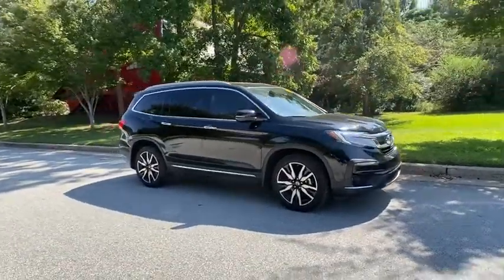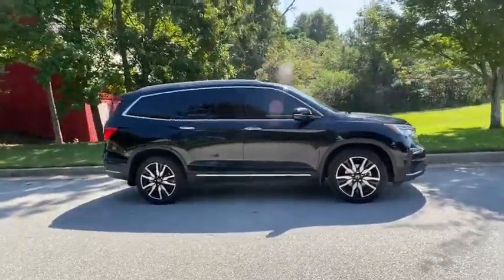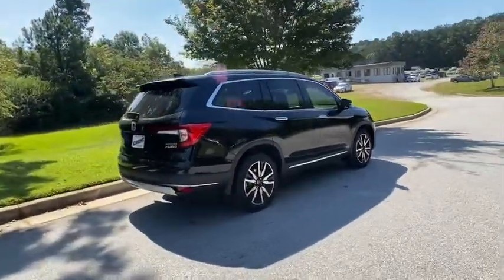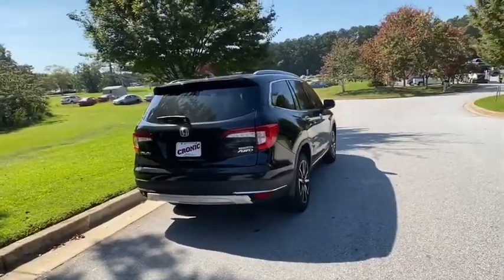Take a ride in the 2019 Honda Pilot. Optimal utility. Indulgent interior. Powerful performer. You'll be ready for almost anything in the Honda Pilot.